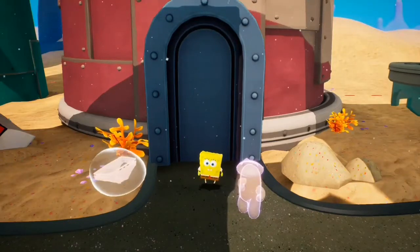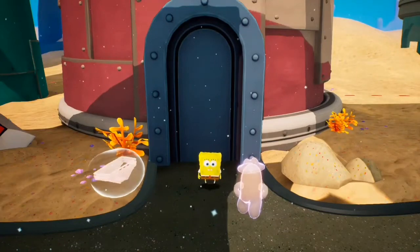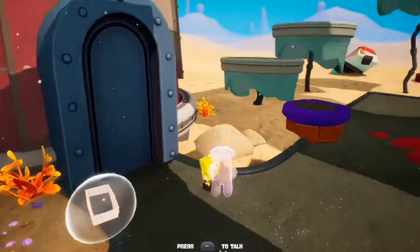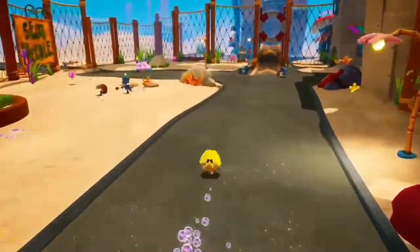Hi guys, I'm Joypad Josh and in today's episode on Spongebob for Bikini Bottom we're going to be collecting the rest of the steering wheels. So now let's get into it.